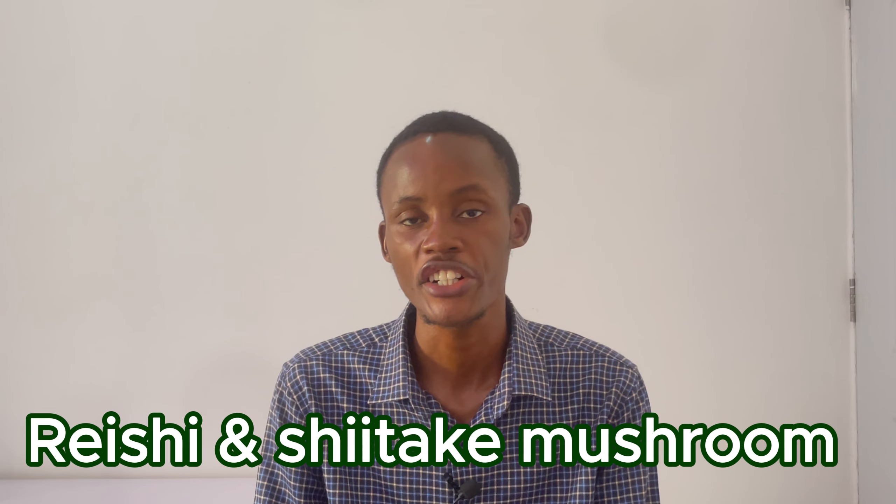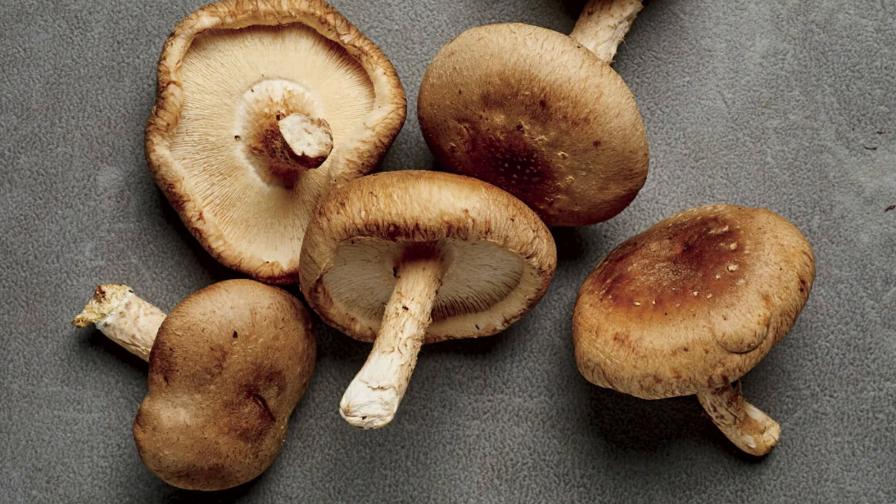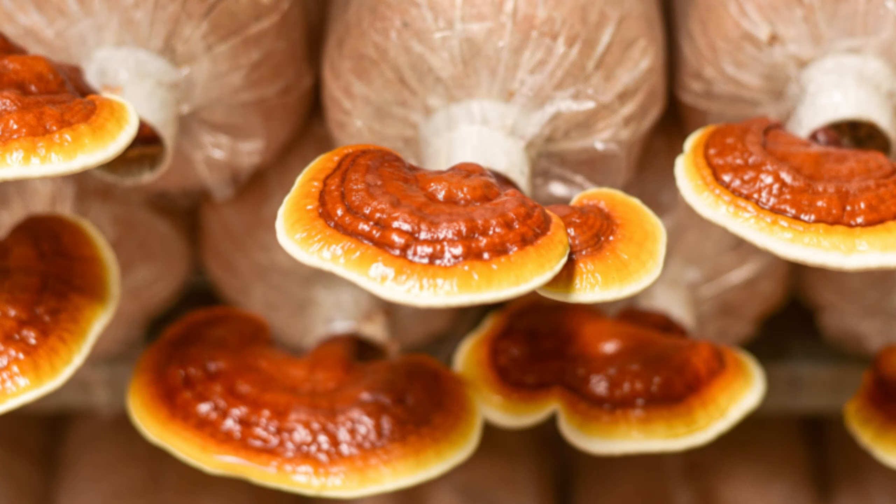Number six is mushrooms — specifically reishi mushroom and shiitake mushroom. Both of these mushrooms are high in beta-glucan, which is a polysaccharide and soluble fiber that nourishes gut bacteria. They also have other anti-inflammatory compounds that can support your brain health.